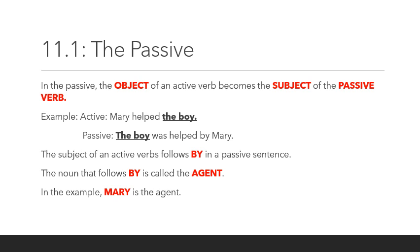In the passive, the object of an active verb becomes the subject of the passive verb. Look at the example: 'Mary helped the boy.' Who helped the boy? Mary. Mary is the subject and she performs the action of helping. In order to make a sentence passive in English, I take the object — the boy — and make it the subject of my sentence. So the passive sentence is: 'The boy was helped by Mary.'